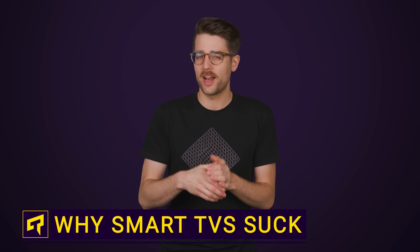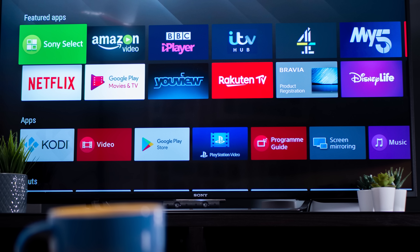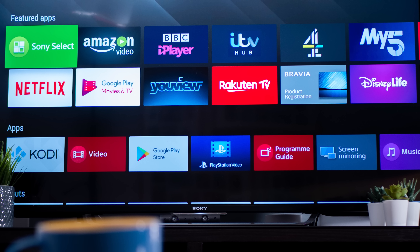These days, there are a lot of things that have unnecessary smart features built into them, but you'd think the familiar television would be a good candidate for a smart device. With as many streaming services as we use today, it's a good idea to have them all built into your TV, right?